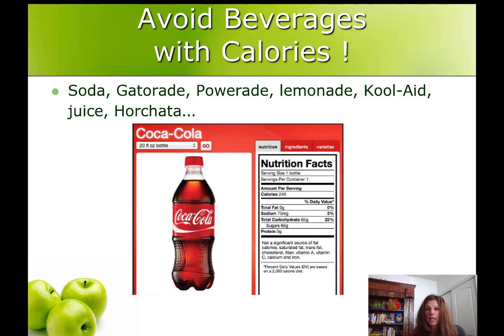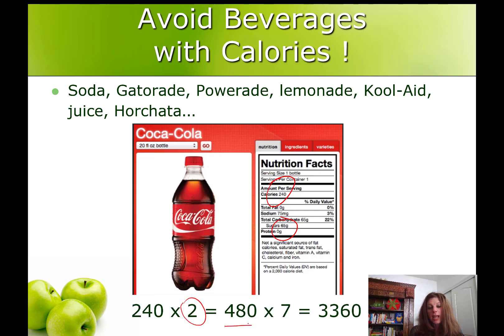We always want to avoid drinking calories, so avoid soda, Gatorade, Powerade, lemonade, Kool-Aid, fruit juice, and horchata — these are filled with sugar and therefore calories. It adds up when we drink them regularly. 240 calories maybe twice a day is 480 calories every day; a week is 3,360 calories. There are 3,500 calories in a pound of body fat, so you can see how drinking 40 to 44 ounces of soda — like a Big Gulp — leads to a pound a week. That's why we don't drink calories.